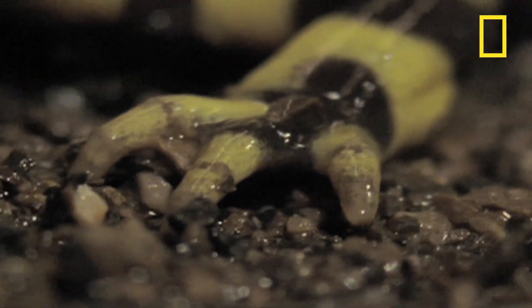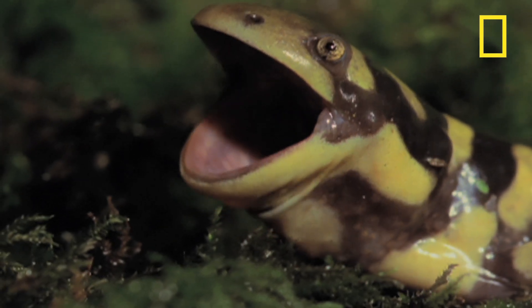These amphibians only have four toes on their front feet and five toes on their back feet. And they can live up to 20 years.